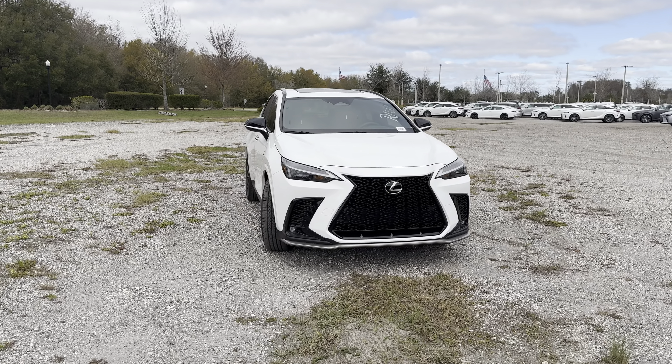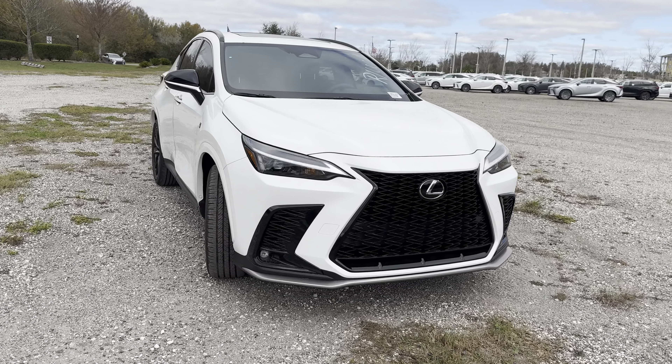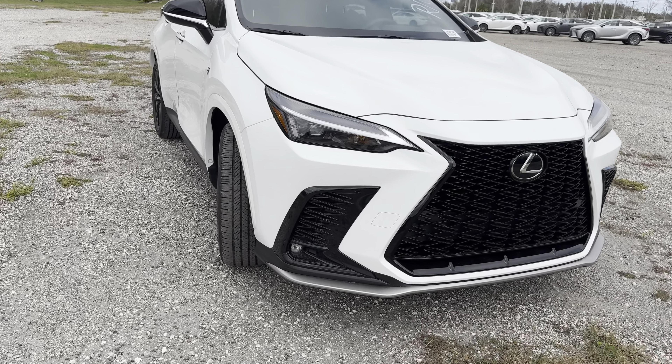Here we have the 350 F Sport sitting right in the middle of the pack with a $48,000 base price. Up front we have full LED headlamps and fog lights, an LED daytime running light, and what looks like a halogen turn signal up front — but everything else is completely LED.